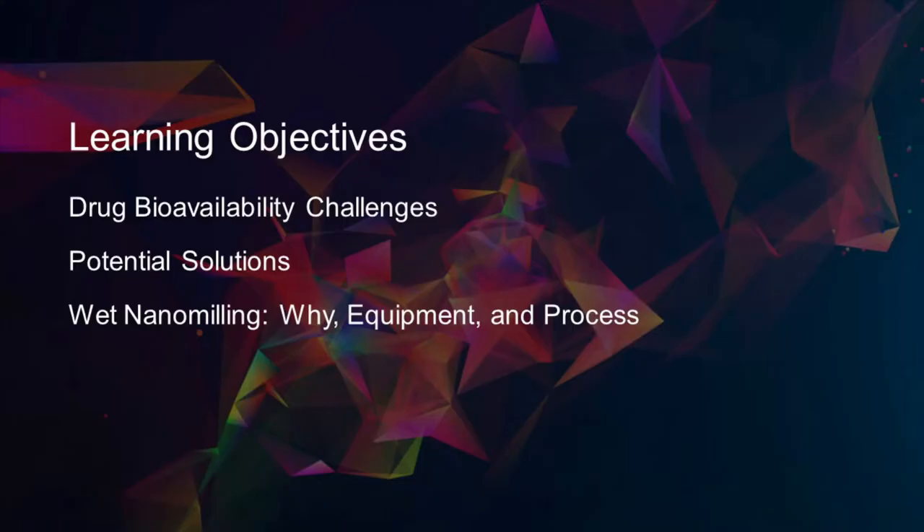Some of the objectives we have for today: to discuss drugs with bioavailability challenges, potential solutions, wet nanomilling — why we do it, the equipment that we use, and the process that we use for it.